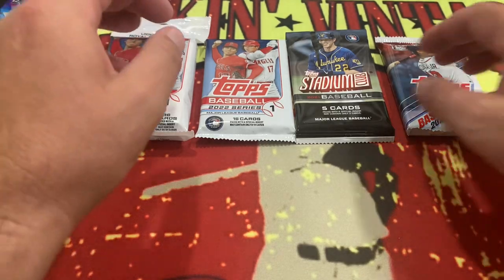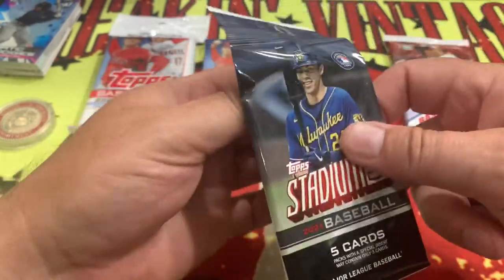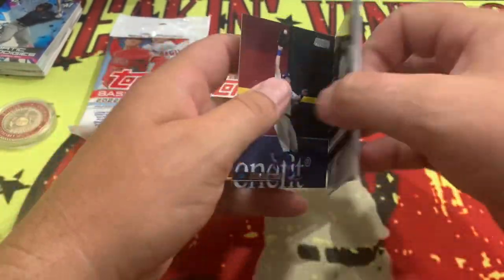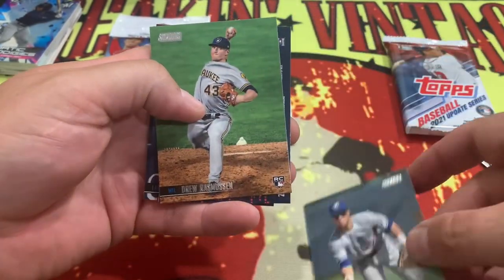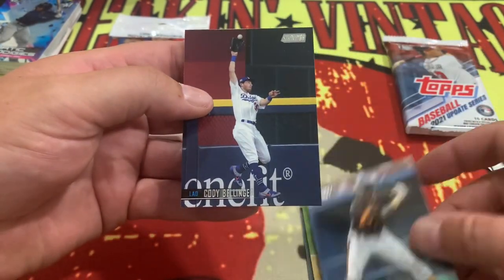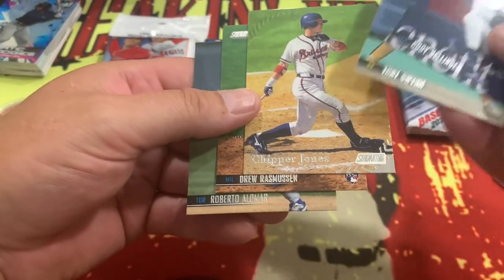Leave a comment down below if you would be interested in any of those filler cards — we could probably work out a deal to get them over to you. Next up is going to be Stadium Club 2021, five cards in this bad boy here. There's Robbie Alomar, Drew Rasmussen, a Chipper Jones Stadium Club, Tony Gwynn, and Cody Bellinger. These cards are definitely from 2021, so that was a veteran-heavy pack right there.